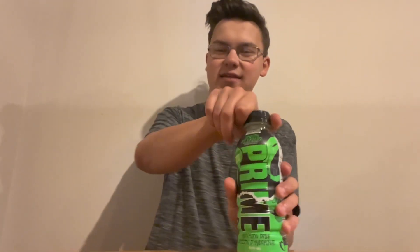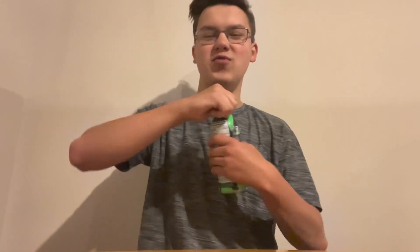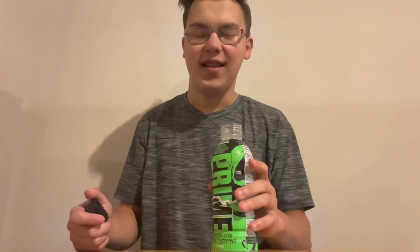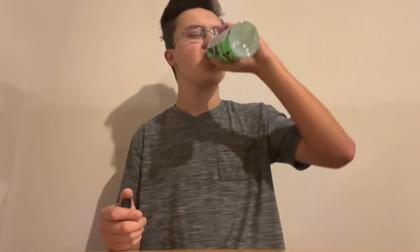Let's just go ahead and get right into it. Let's see how it smells — oh, it actually does smell pretty damn good. Let's give it a try. Holy moly, this is actually probably the best flavor they've had. I'm not even going to lie.